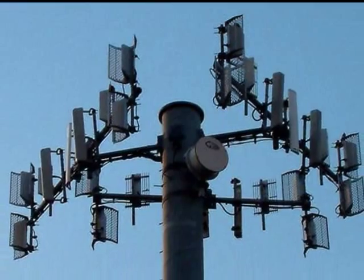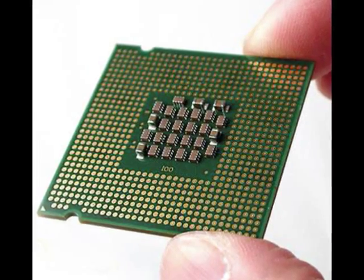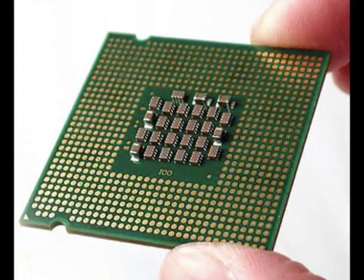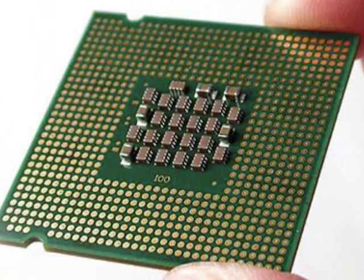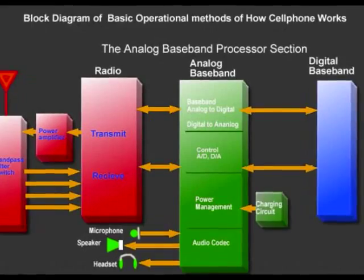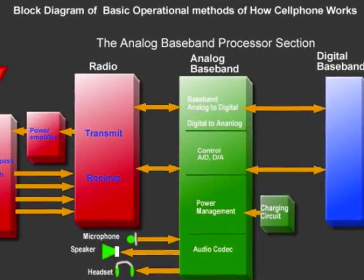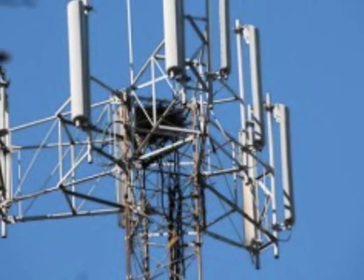Cell phones communicate with cellular service towers using the baseband processor, a chip that controls some or all of the radio signals sent to and from the device. Baseband processors run their own operating systems and are made by a handful of companies that zealously protect their trade secrets. Not even phone makers know exactly how the baseband processors work.